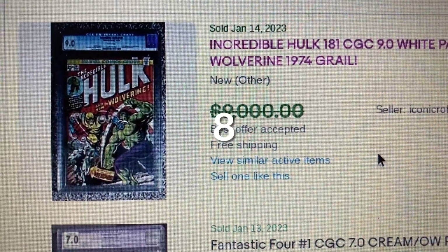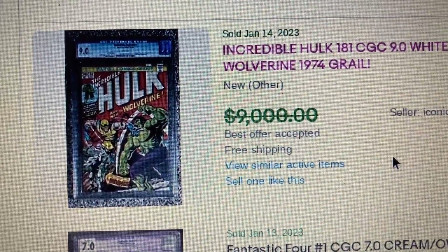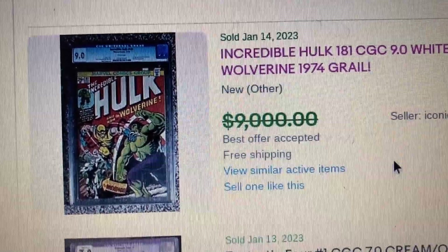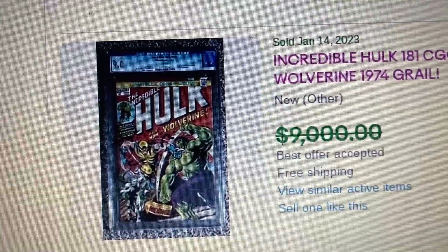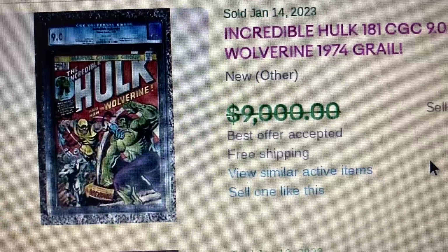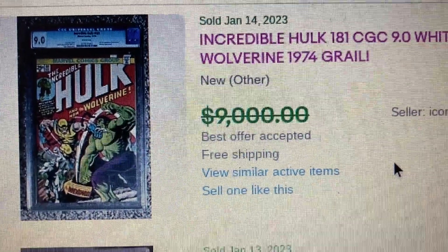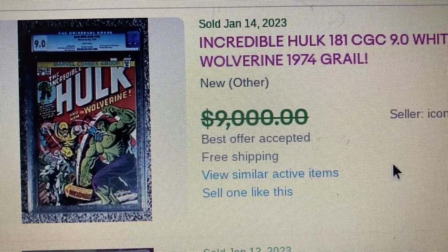Coming in at number 8, we have Incredible Hulk issue 181, CGC 9.0. This one has white pages and it's the first appearance of Wolverine, and this is a nice signed copy. Some people might say this is not a first appearance, some may say it's a first cover appearance, but that's debatable. This one has an asking price of $9,000 but actually sold for $8,500.